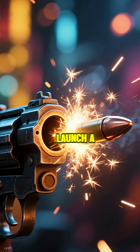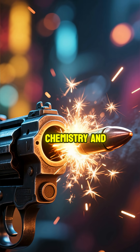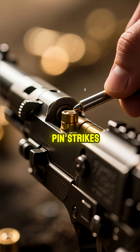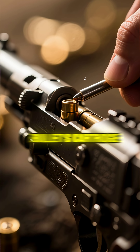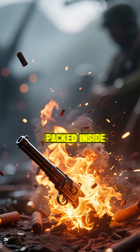Ever wondered how a tiny spark can launch a bullet with incredible force? It's a perfect storm of chemistry and physics. When you pull the trigger, a firing pin strikes the back of the bullet's cartridge. This isn't just a simple hit — it ignites the gunpowder packed inside.